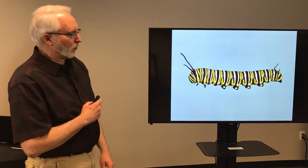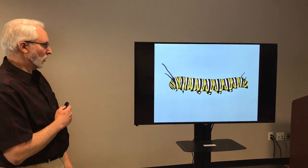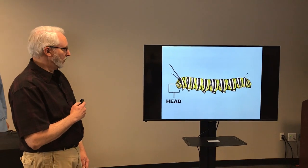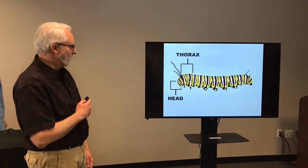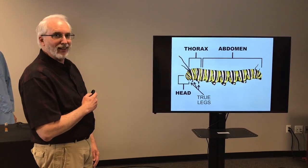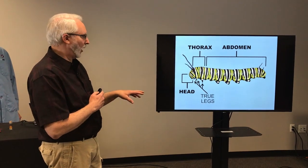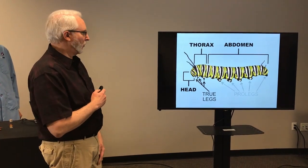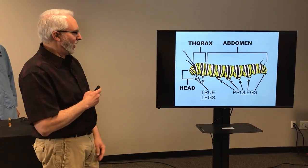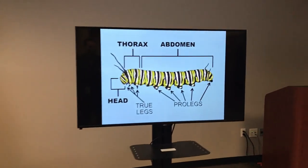When we look at a caterpillar, I like to ask: is that an insect? Because it doesn't look like it has six legs. But this one will fool you. There's the head, there's the thorax, there's the abdomen. Those are the true legs — the six little pointy legs. Those are going to become the legs of the butterfly when it goes through metamorphosis. But caterpillars will have eight or ten pro legs on the back end, and those are just temporary legs while it's a caterpillar.